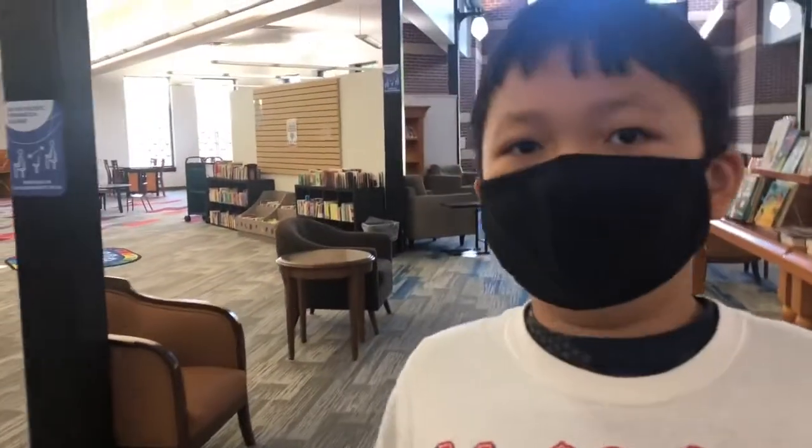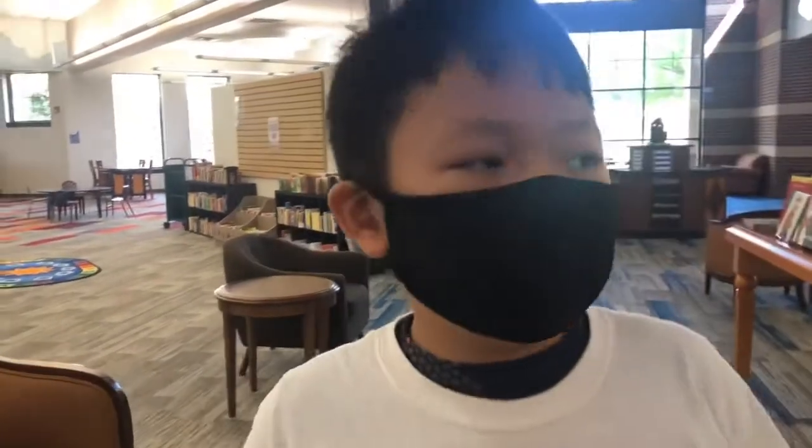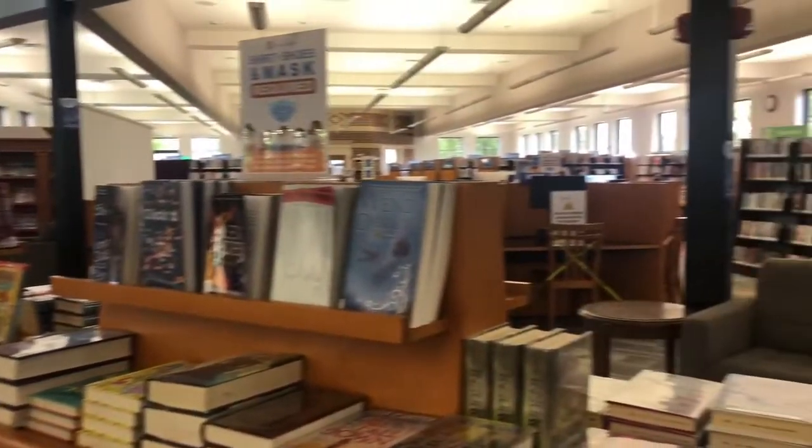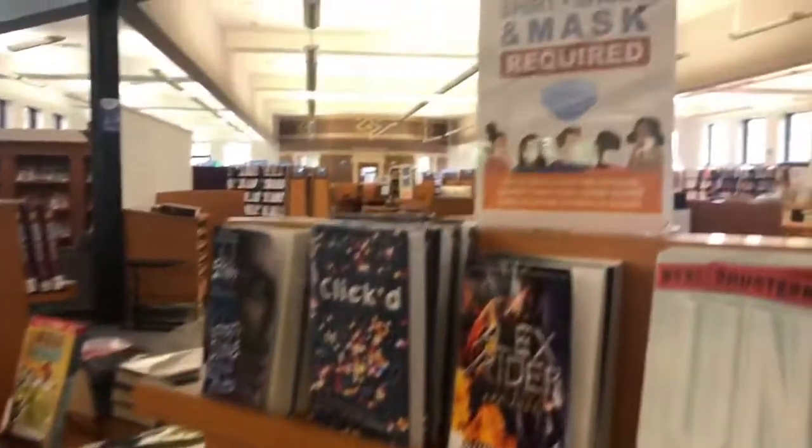Now I am going to borrow books on the left section and the right section. The right section has adult books. The left one has children's books.